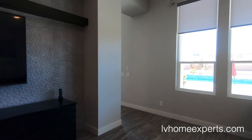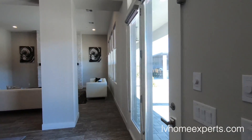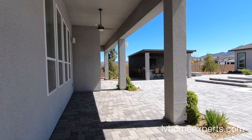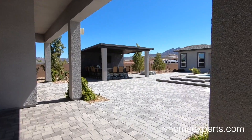If you haven't subscribed to the channel, go ahead and hit that subscribe button. Also, follow me on Instagram — that's where I post all the luxury homes we tour and sell to our clients.